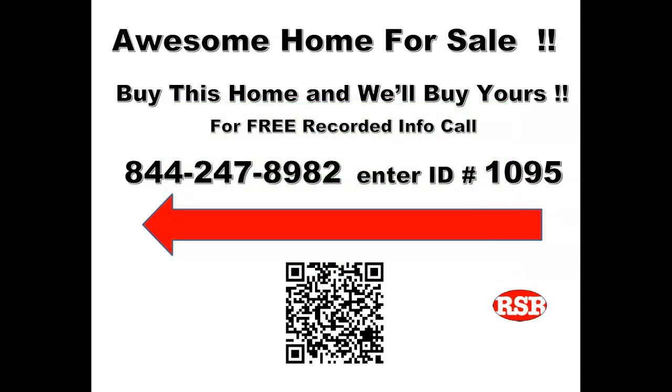Once again, you're headed towards a home that has a unique program — our trade-up program. Hope you like what you see and hear. Thanks for listening. We'll see you next time.